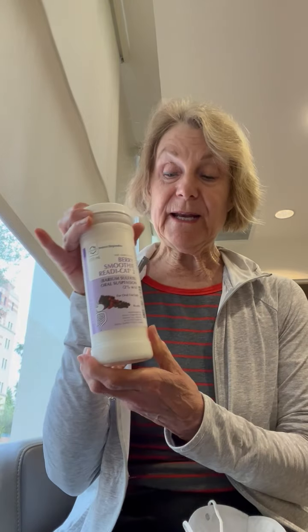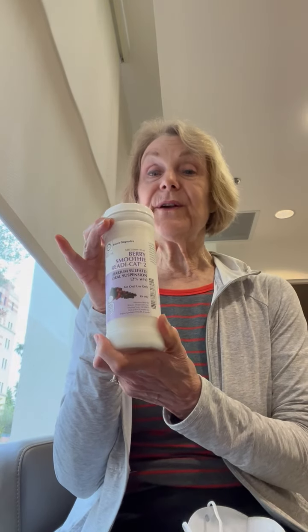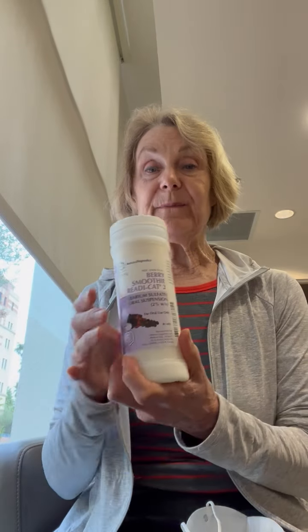Good morning, it's Judith M. Desjardins in Santa Monica. I'm at the Santa Monica UCLA radiology department getting ready to have another CT scan of my chest, abdomen, and pelvis, and this is the prep that you have to take.